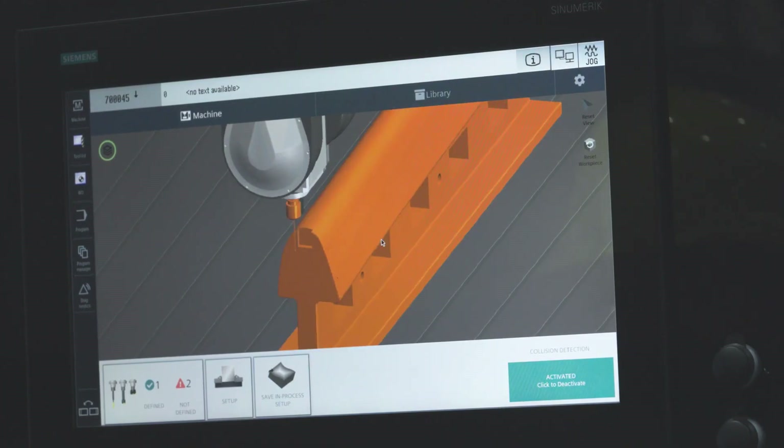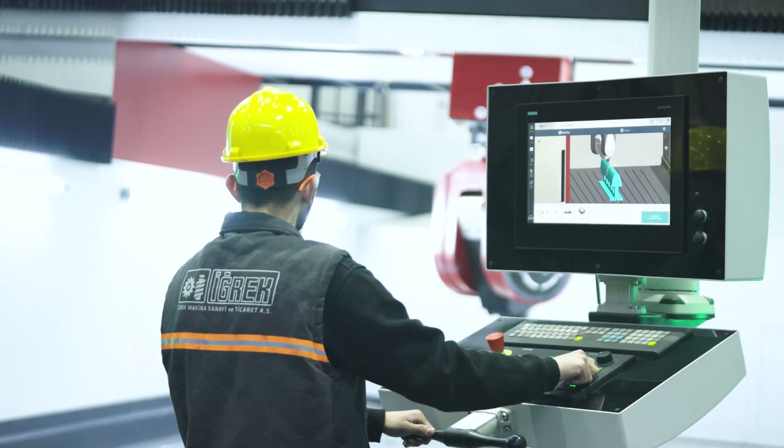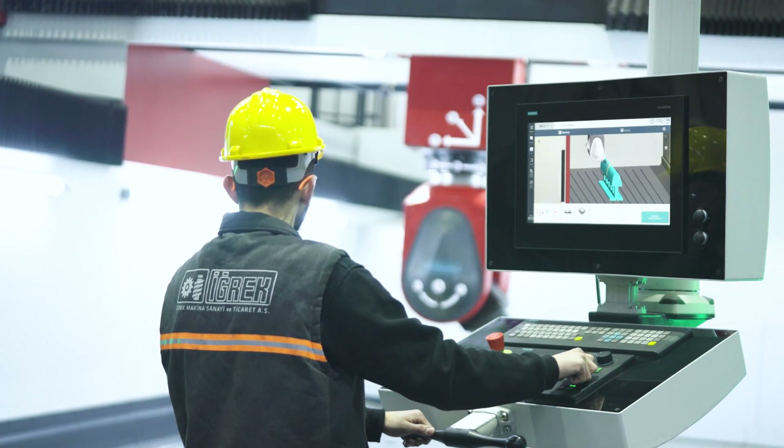The collision avoidance software gives you real-time protection in the machine, and the operator is much more confident in their movements, trials, and workpiece settings on the machine.